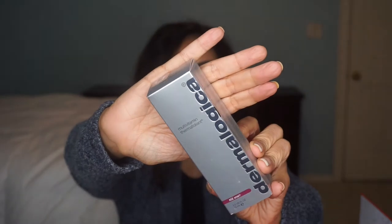Day six — Dermalogica Multivitamin Thermo Exfoliant. These are some good-sized products — they're not sample sizes, they are really good size.